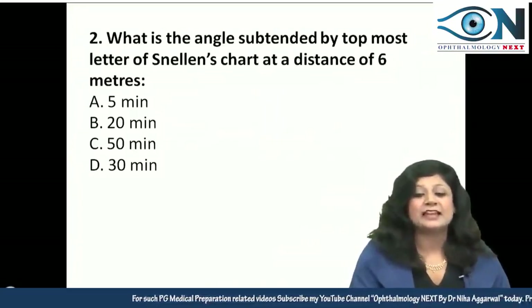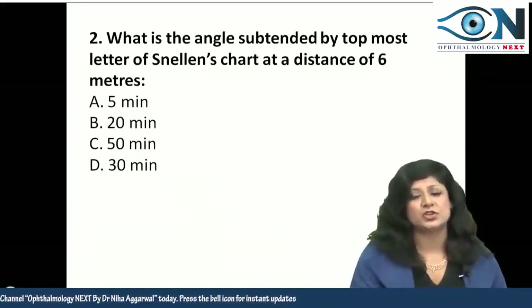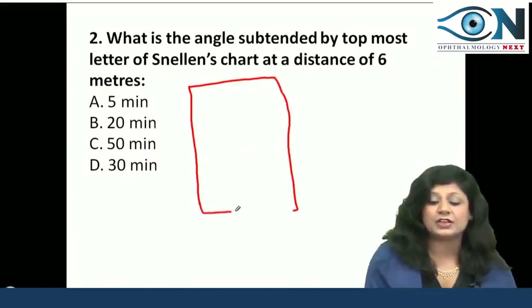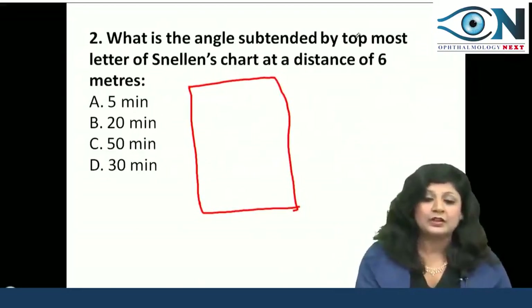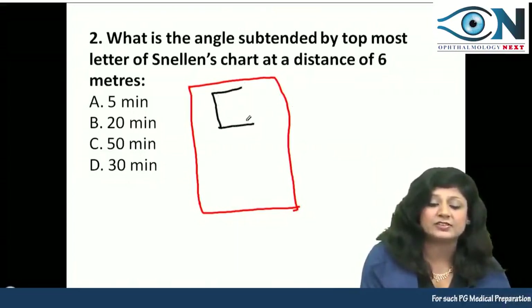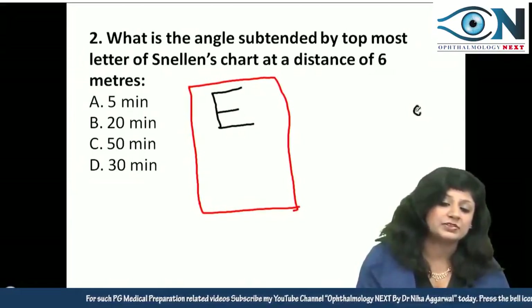The question is: what is the angle subtended by the topmost letter of the Snellen's chart at a distance of 6 meters? The Snellen's chart is the most common visual acuity chart used for screening and recording visual acuity. The topmost letter is usually the largest letter of the chart, and the patient stands at a distance of 6 meters.